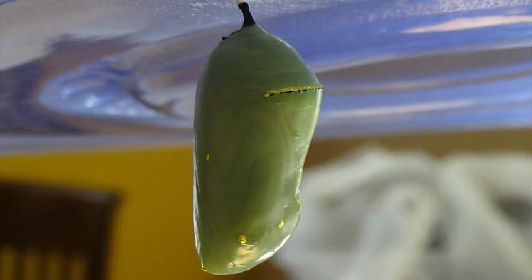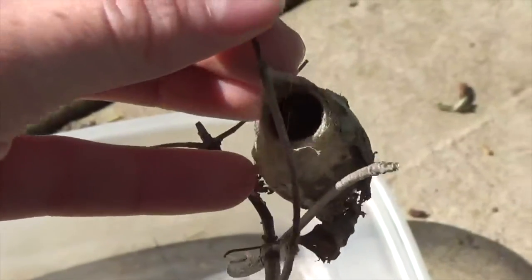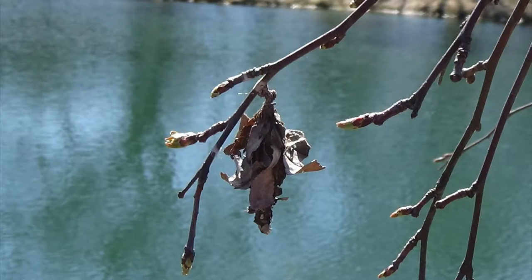A butterfly pupa, called a chrysalis, is smooth and round, but a moth pupa, called a cocoon, can be any shape, and they're often rough or fuzzy on the outside. Their behaviors are also different — butterflies are awake during the day, and moths are active at night.